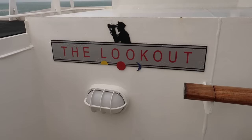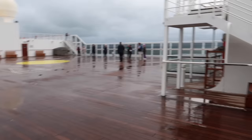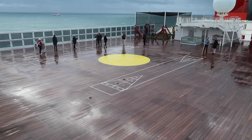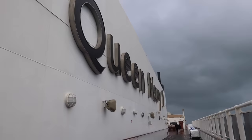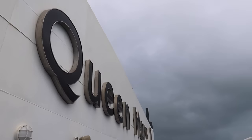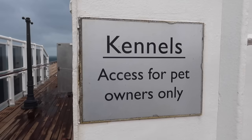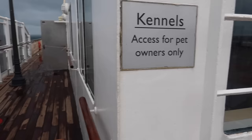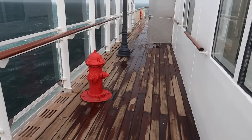We've reached the top — deck 13 and the lookout, very blustery. Activities up here include golf and shuffleboard. There's an indoor pool, table tennis, and a pool bar. A great view of the Queen Mary 2 sign makes this a fantastic spot for photographs. Did you know there are kennels on board? Many people travel with their dogs, and there's even a fire hydrant and lamppost to make the pups feel extra at home.